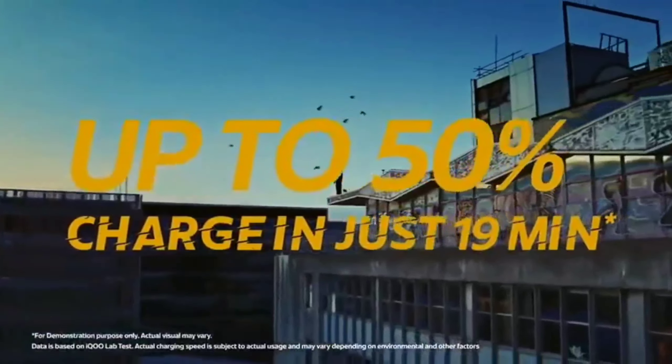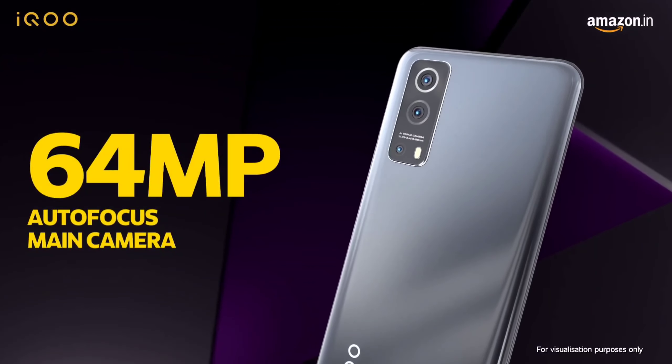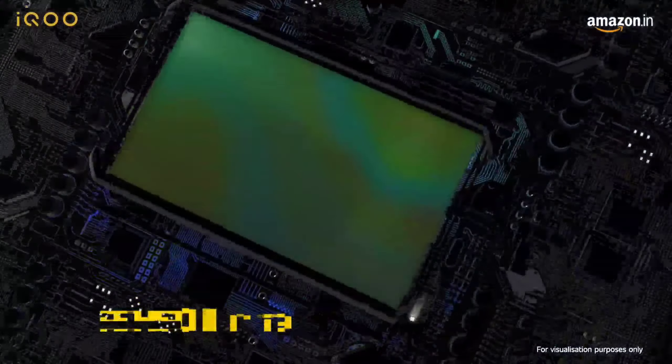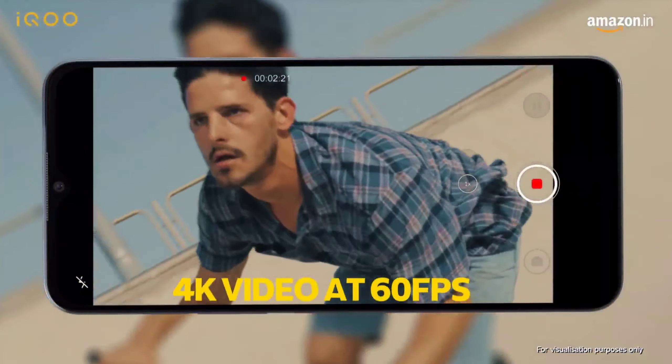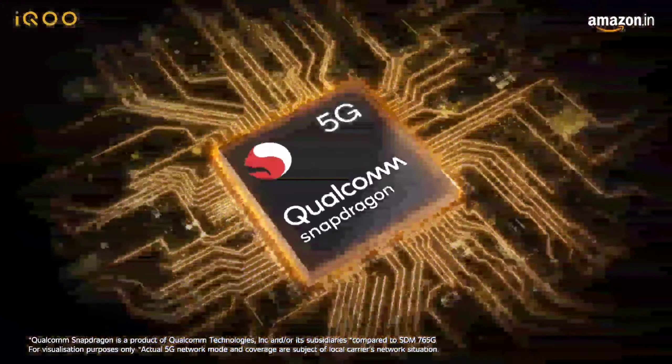This phone is great for gaming. It has a Snapdragon 870G processor. I think this phone is great for gaming, but we don't have heating issues because this phone has a liquid cooling system. That's why this phone is the best for gaming.